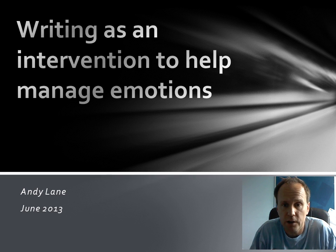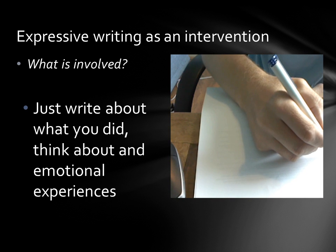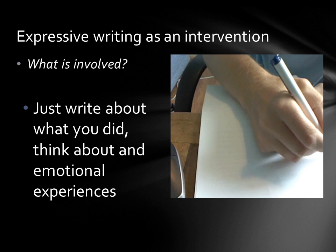We're going to be looking at writing as an intervention to help manage emotions. What's involved is writing about stressful and emotional experiences.